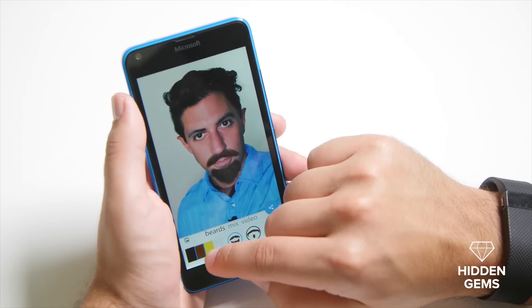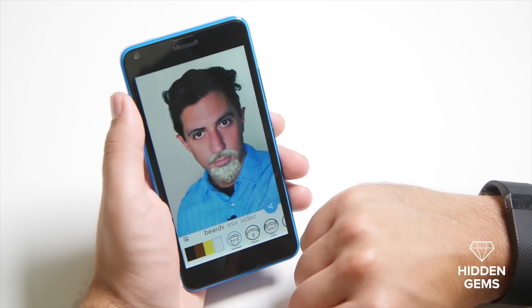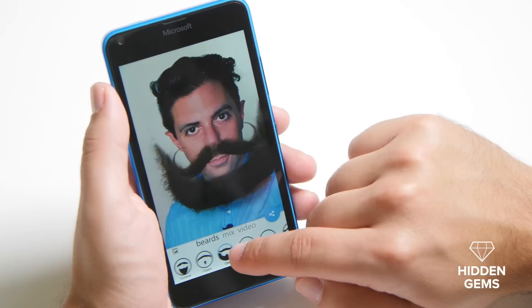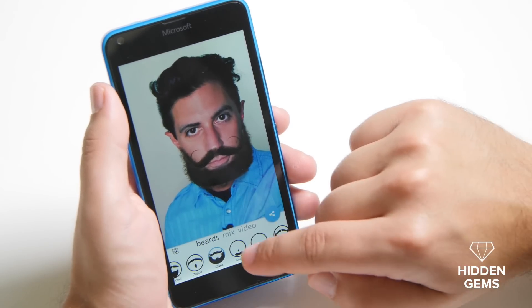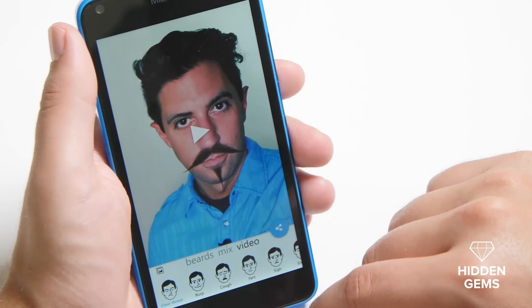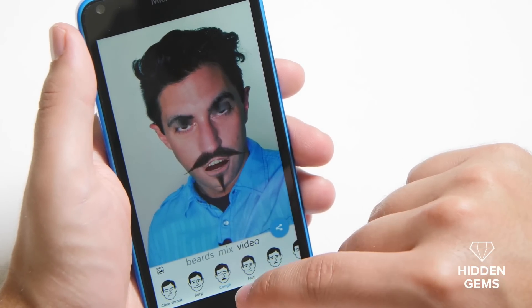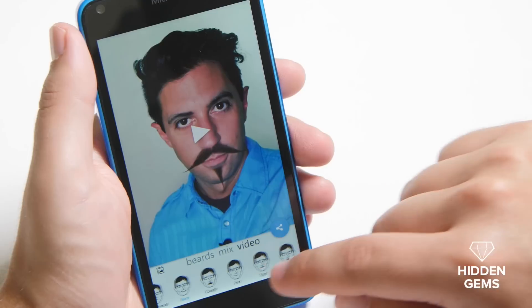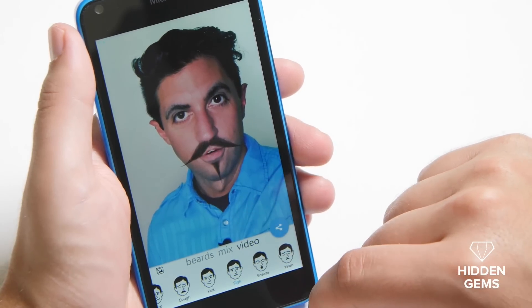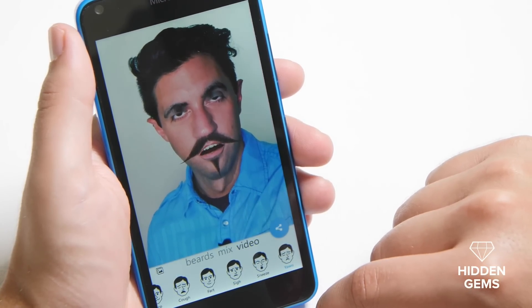If I want to change the color of my beard, I can do that here. So now you see I have a blonde beard, and if I want to be old, I can give myself a white beard. Scrolling over, you can choose different beard styles. By hitting the video selection, you can get more options — these are actually kind of creepy, but they're definitely a lot of fun. So for instance, I can hit cough, there's a nice sigh, a yawn, and more.